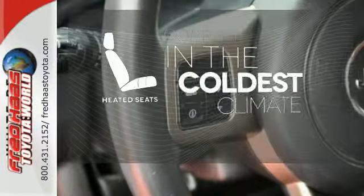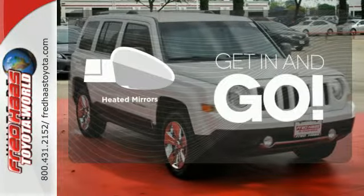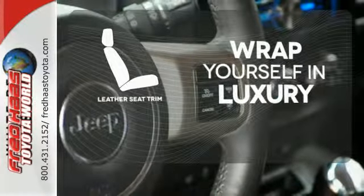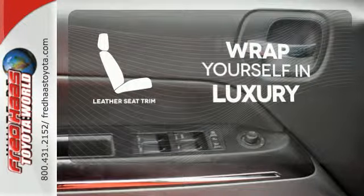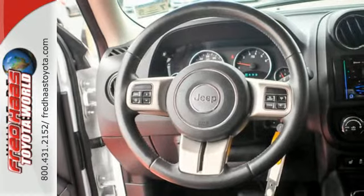The heated seats keep you comfortable no matter how cold it is. Heated mirrors improve visibility in frosty weather. The high-quality leather seat trim enhances the style, comfort, and durability of this vehicle's seats, ensuring an enjoyable drive.